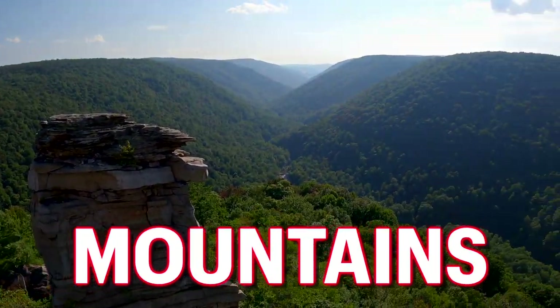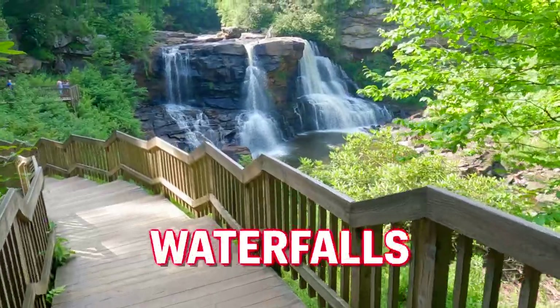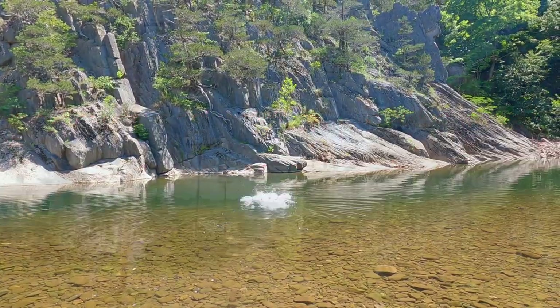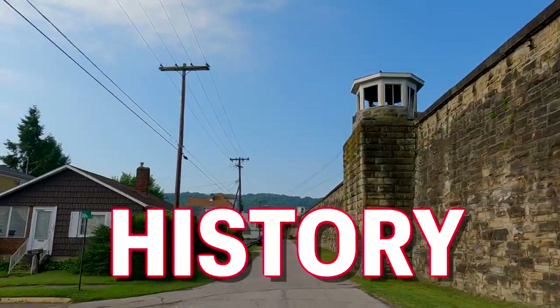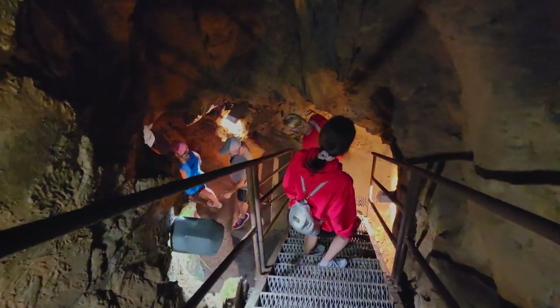If you want to explore beautiful scenic mountains, deep underground caves, sky-high bridges, hidden waterfalls and watering holes, and unbelievable historic places, this road trip is going to show you how to get the most out of your West Virginia trip.